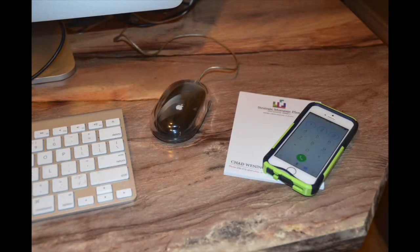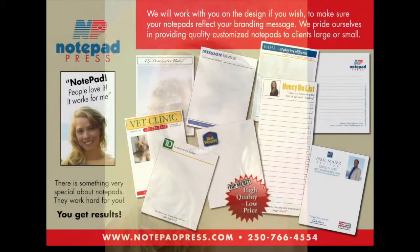It encourages business relationships. People love to receive gifts. Giving a notepad to a current or prospective client builds goodwill and leaves a favorable impression.